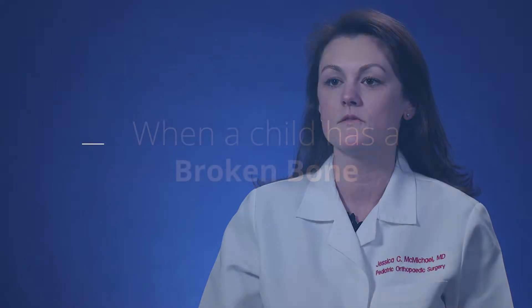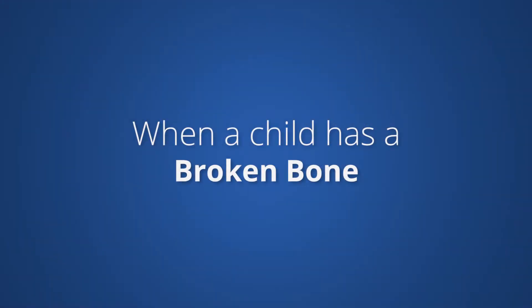I'm Jessica McMichael, I'm a pediatric orthopedic surgeon at CHOC Children's, and today I'm discussing broken bones. Sometimes people associate having a broken bone as being something that is more severe than a fracture, and in reality they're the same.